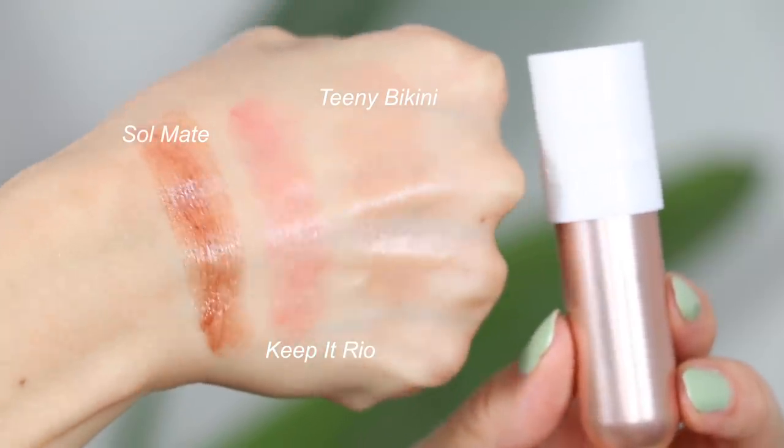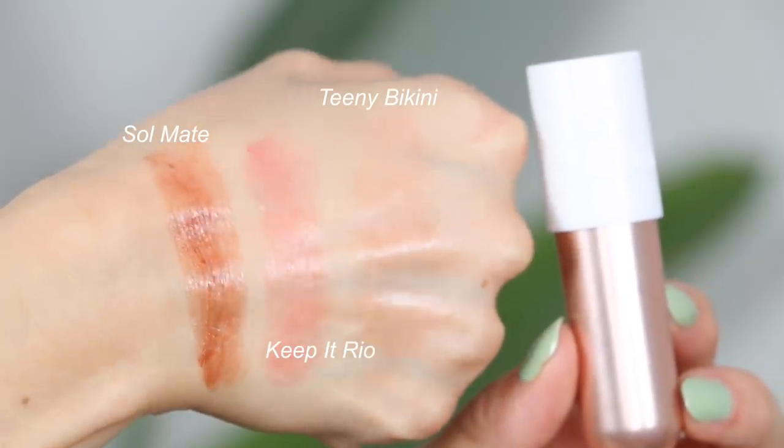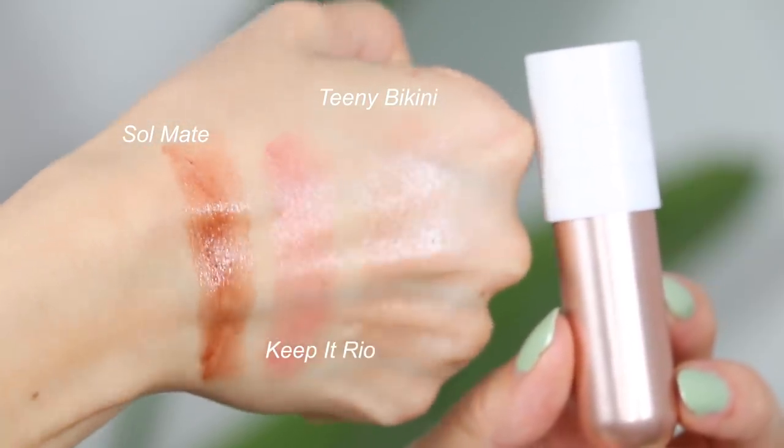I also picked up three of the Sol de Janeiro Brazilian Kiss Tinted Lip Butters. I got Teeny Bikini — a really pretty orange nude — Soulmate, a deeper brown, and Keep It Rio, a really pretty light nude. These smell really good but I feel like it won't be everybody's cup of tea — you should definitely smell these before you buy because there's a hint of popcorn, almost like a movie theater butter scent. But I really love the packaging and the shine it gives my lips.